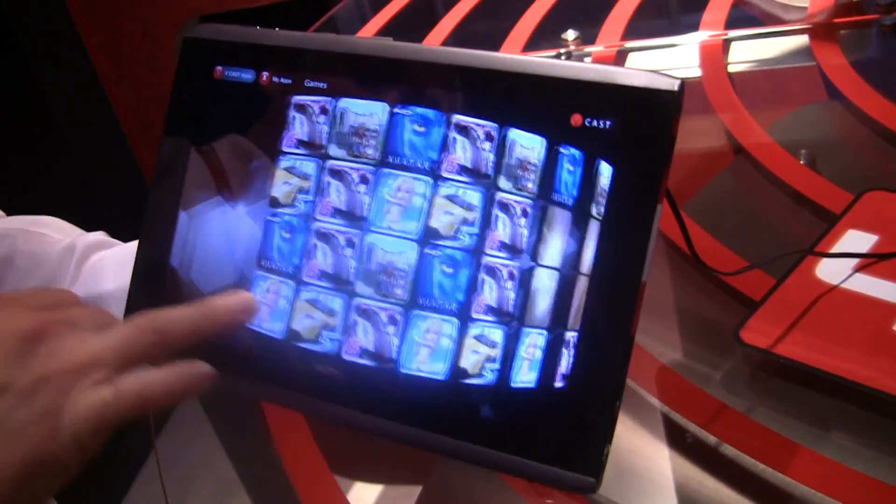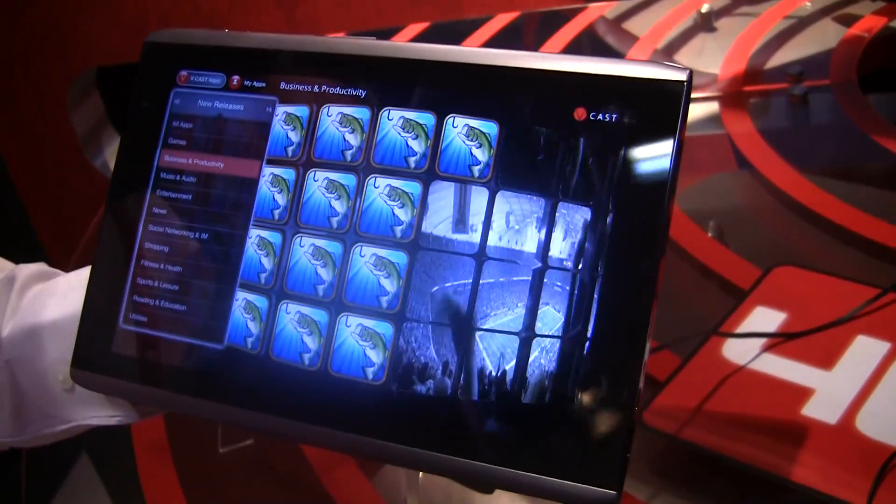Very seamless experience switching between categories. Super quick — you're not waiting for slow load times or waiting for different content.